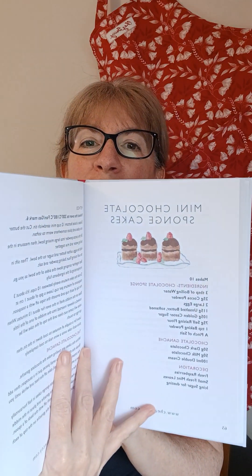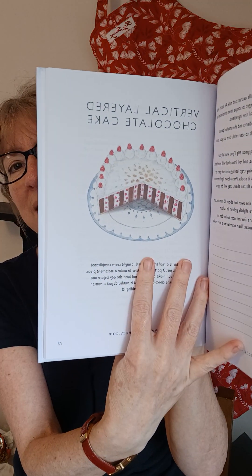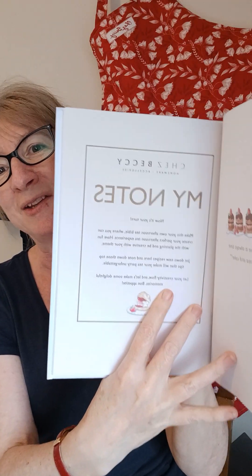And then sweet treats, of course. Financiers with frosted fruit on the top make them look extra pretty - it's always nice when things look really pretty for afternoon tea. These little mini chocolate sponge cakes are brilliant. And then cinnamon biscuits and peanut cookies. There's an amazing cake - a vertical layered cake. If you like raspberries and cream and chocolate, then this cake is divine. And then there's a bit at the back for your notes and planning your afternoon tea.